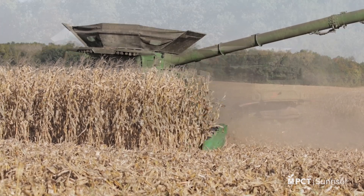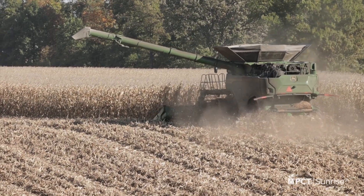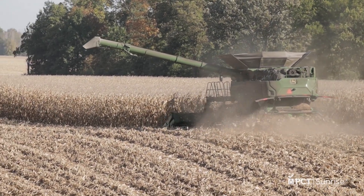You're going to want to make sure you know the standability and the quality of what's out there. Go out there, do stand checks, do stalk quality checks — pinch those stalks — because I don't want this to be the crop that remains out there too long and becomes a real challenge to harvest this fall.